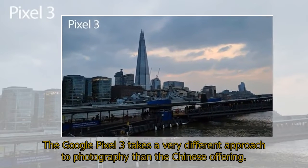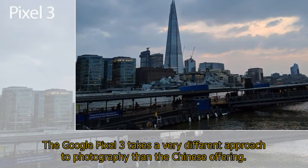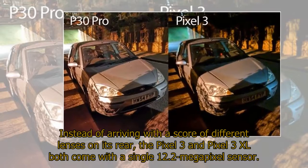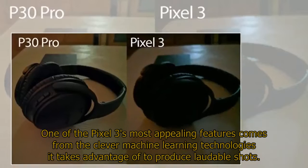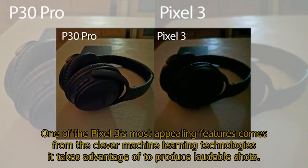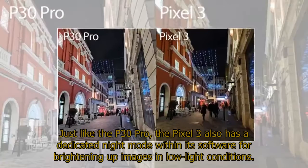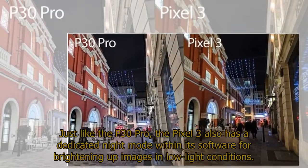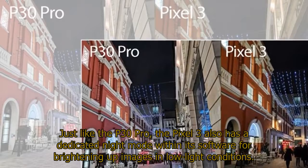The Google Pixel 3 takes a very different approach to photography than the Chinese offering. Instead of arriving with a score of different lenses on its rear, the Pixel 3 and Pixel 3 XL both come with a single 12.2-megapixel sensor. One of the Pixel 3's most appealing features comes from the clever machine learning technologies it takes advantage of to produce laudable shots. Just like the P30 Pro, the Pixel 3 also has a dedicated night mode within its software for brightening up images in low-light conditions.